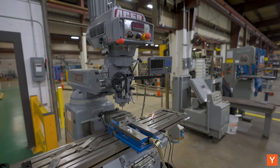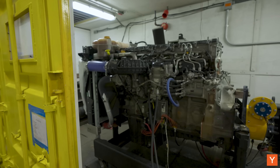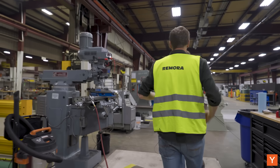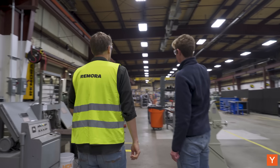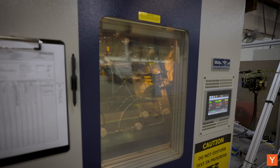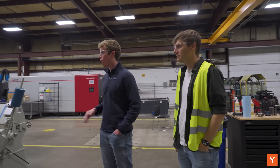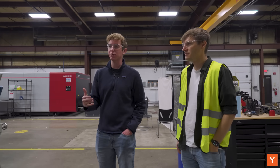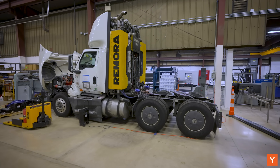One of the most ambitious challenges Remora has taken on is fully manufacturing their device in-house. This is the manufacturing space — we've got fabrication over here, a laser cutter, welding, our electronics area in the back, and standard machining tools. The reason we have this is to iterate more quickly. We have a super talented hourly team that does all of the production of our components here so that we can put them on the truck or train as quickly as possible.